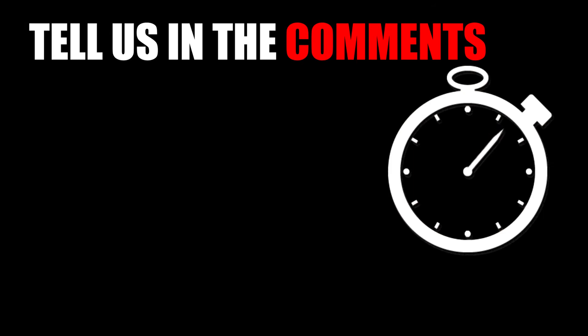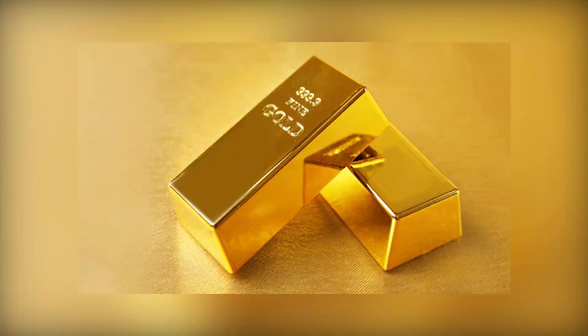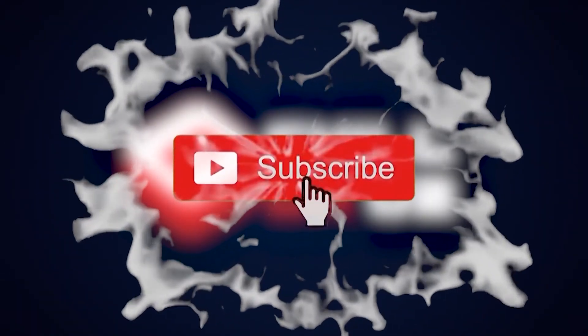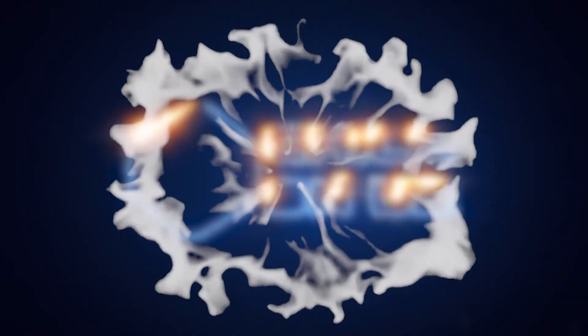Alright guys, that's all the time we have for today. Write down in the comments if you know how much any of these watches cost. Thanks for watching the top 5 most expensive watches made of pure gold. We hope you really enjoyed it, but before you go — subscribe, like, and share the video, and don't forget to hit that bell icon to check out more interesting videos made just for you.